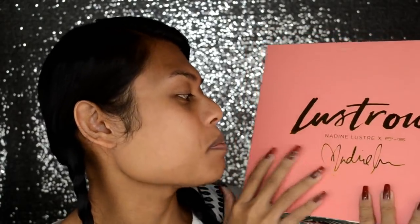So here it is — the Lustrous Nadine XBYS Nadine Lustre collaboration. Oh my god, I'm so excited because for packaging, I give them like an A-plus. You can see the details — this is like glam meets tropical vibes, very, very Filipina. I love it, it's so cute.